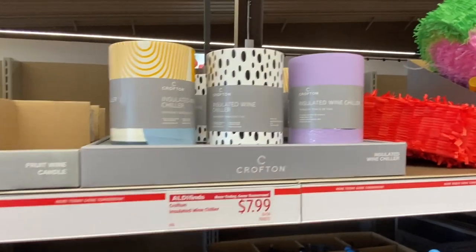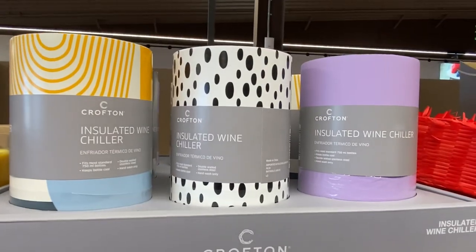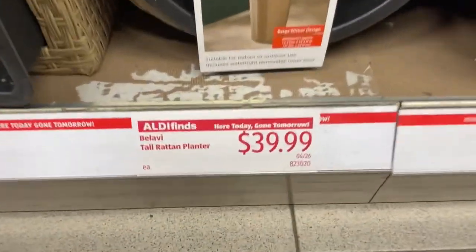Right here we have the Crofton insulated wine chillers in lots of different colors and styles — these are $7.99. Not bad at all.